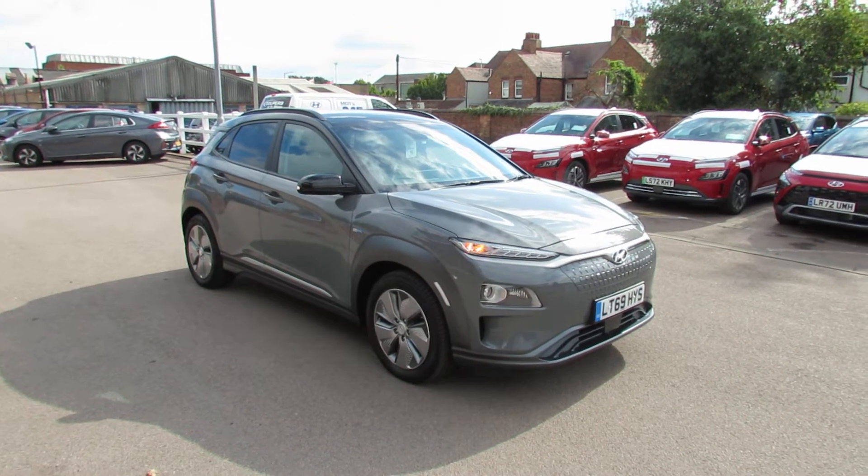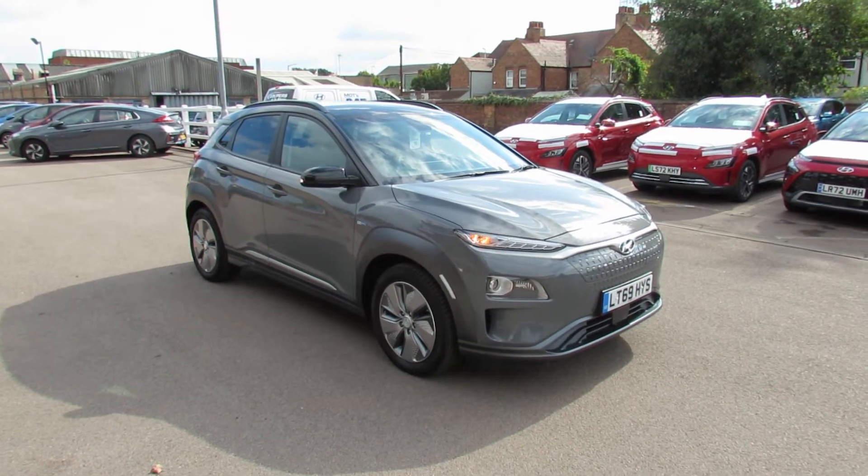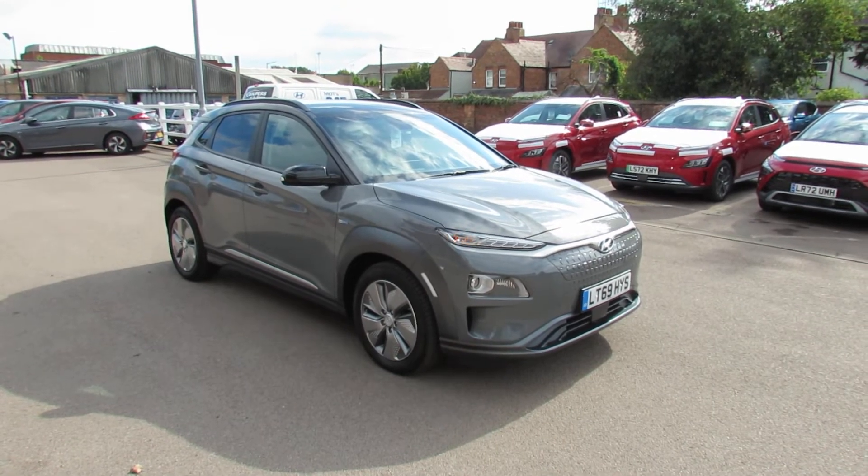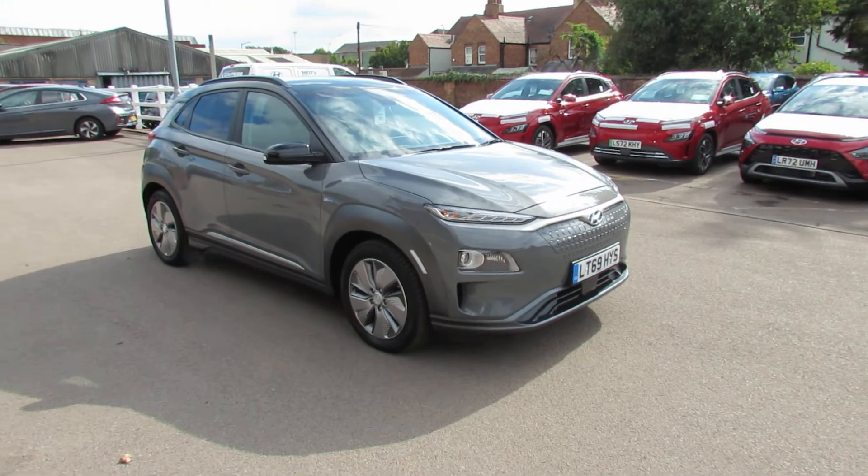Let me show you this - we've got a Hyundai Kona, it's a 64 kilowatt electric Premium SE, so right at the top of the tree. Let's take you around and show you this car.